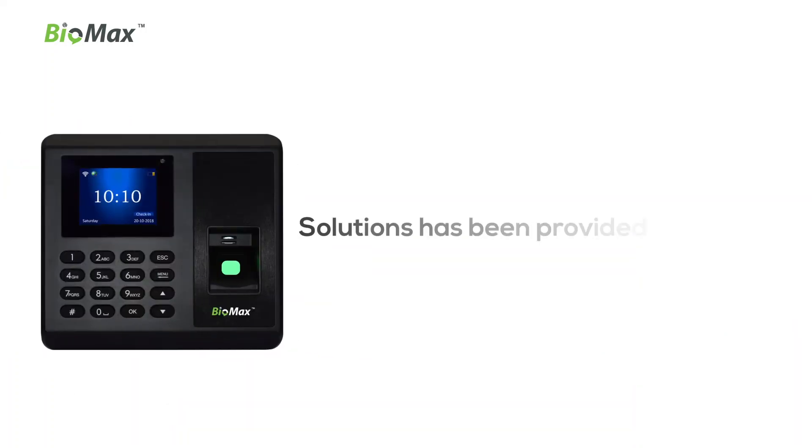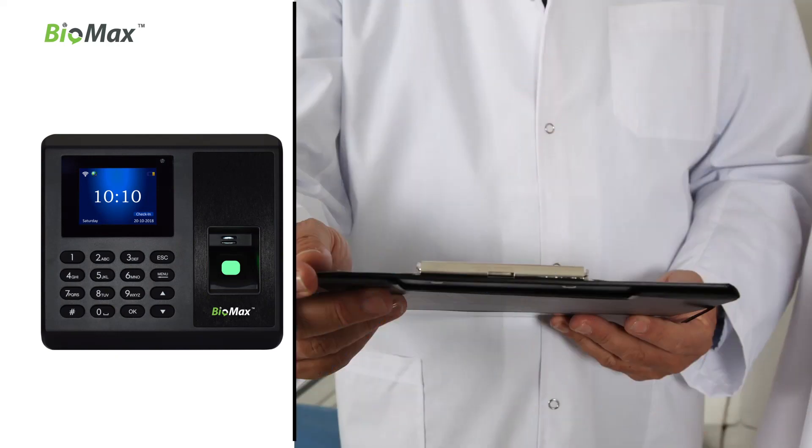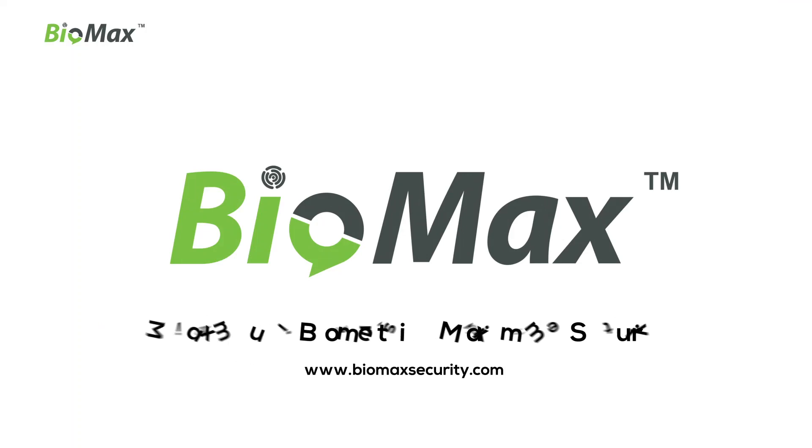NBM 30W solutions have been provided to industries, universities, hospitals, hotels, and many more. Biomax — Maximum Biometrics, Maximum Security.